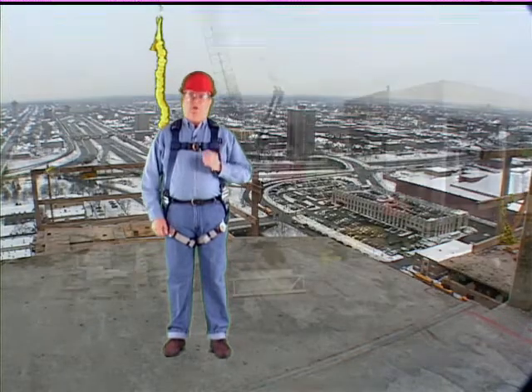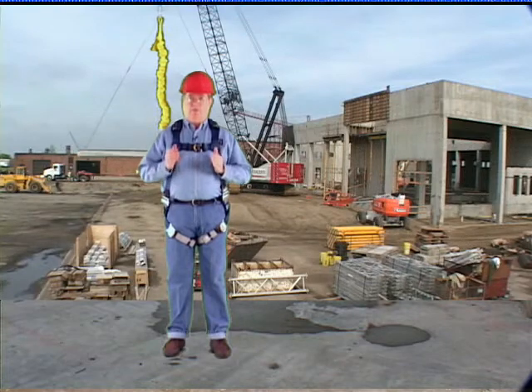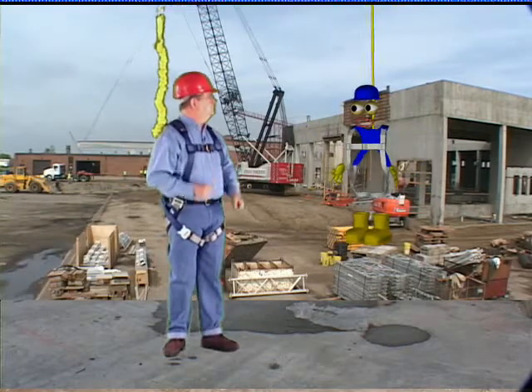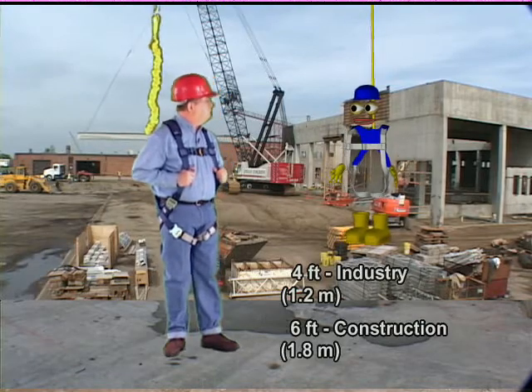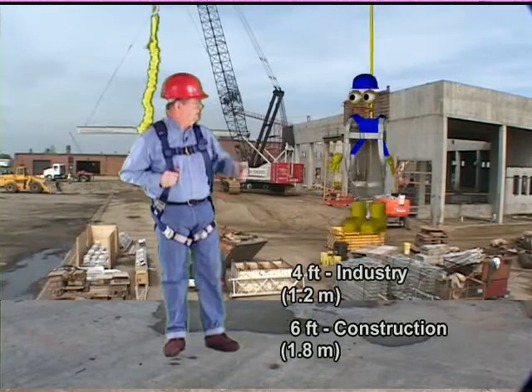This video will give you a fundamental awareness of fall protection — what you absolutely need to think about before you can work safely at height. According to industry standards, you're considered to be working at height if you're at 4 feet in general industry or 6 feet in construction. When you're at height and at risk of falling, we all must use some form of fall protection.